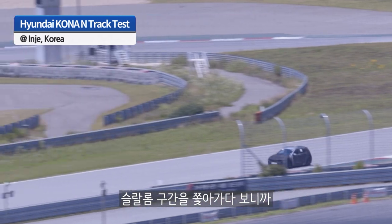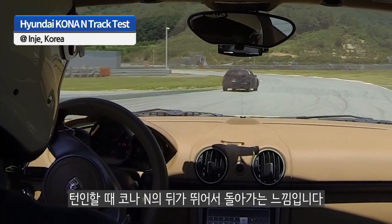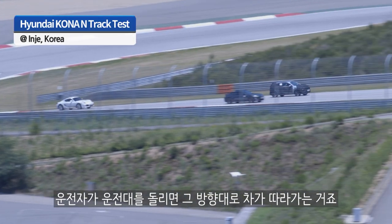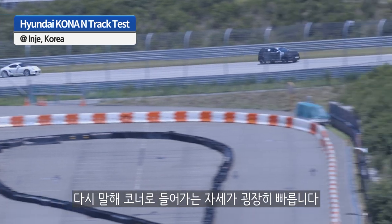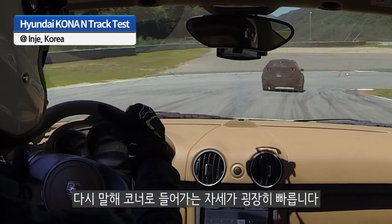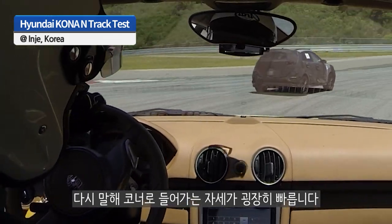Chasing the car through the slalom and slow-speed corners made it apparent that when the car turns in, the rear just hops and rotates to whichever direction the driver steers. It's just like the Veloster N, but perhaps with a little more enthusiasm when turning into corners, and corner exits are fast too.